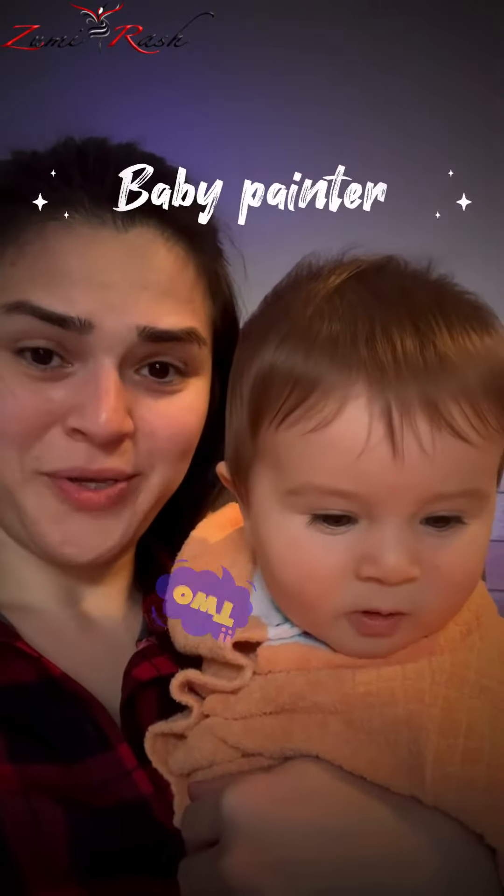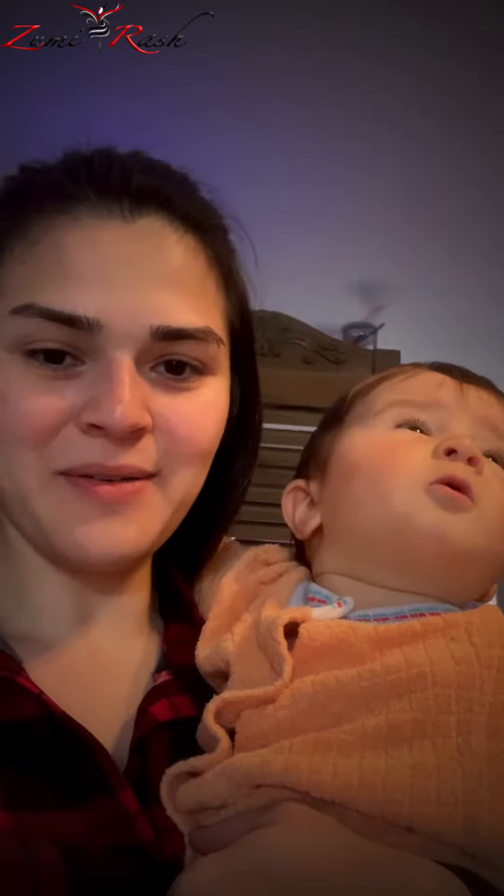Hello! Today we are going to talk about paint and brushes which I use normally for my paintings. Let's start!